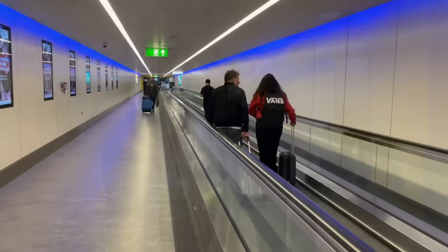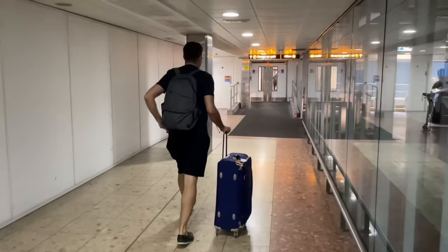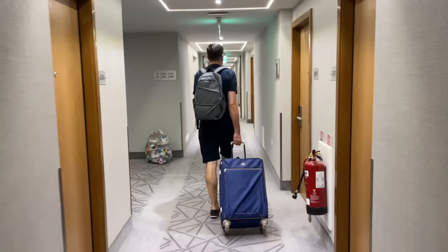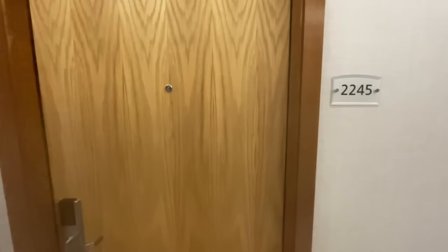We're going to take one of these lifts to the first floor, turn left out of the lift and go straight on. I'd say it's about a five-minute stroll from the terminal. And here we are — sounds busy actually. Let's get checked in. Room 2245. First impressions: quite corporate, though that's not necessarily a bad thing.